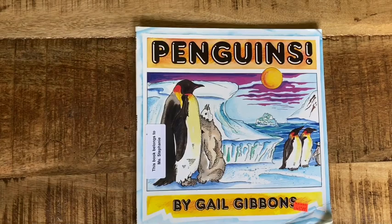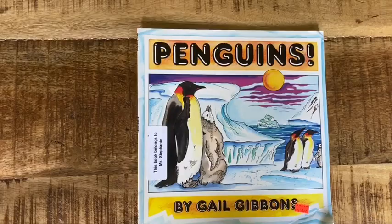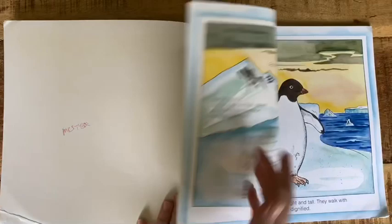Hey friends, our new book today is Penguins by Gail Gibbons. She's the one who did that Inside Out Earth book and you have seen several of her other books. Since you were reading about how living things change and grow, we are going to read about how penguins, which are living things, change and grow.